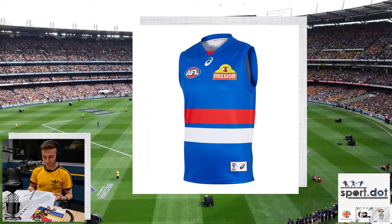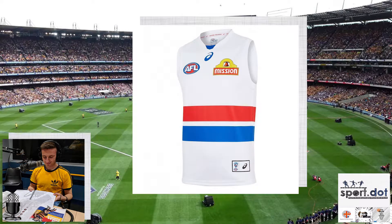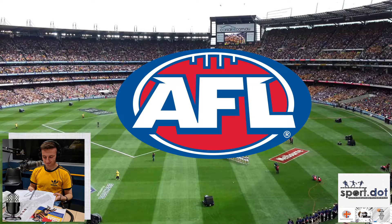The Western Bulldogs have stuck with the same home top as last season, the only exception being they now have red inside the AFL logo instead of gold. Their away top reverts back to the white inverse jumper of the home top — all white with the red and blue hoops. I'm giving it a yeah. Thank you for watching our AFL Guernseys Yeah or Nah video. Don't forget to follow us on social media — Sport on Facebook and at SportZero on Twitter.